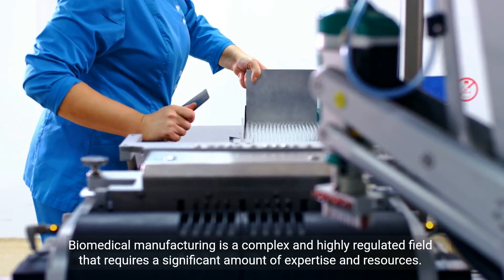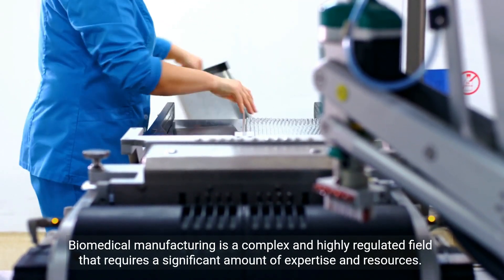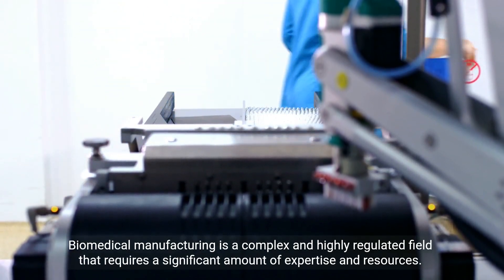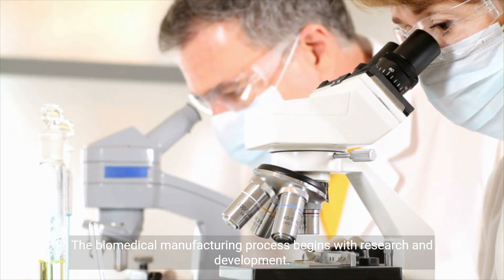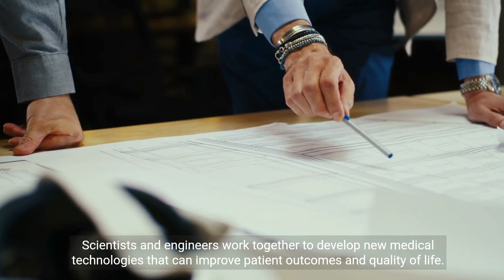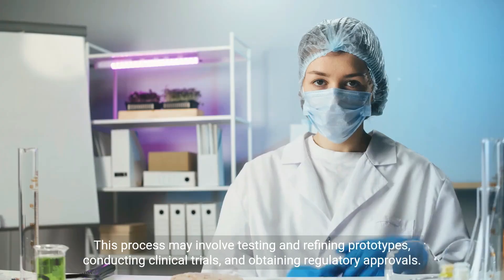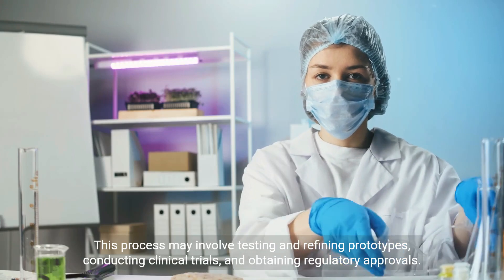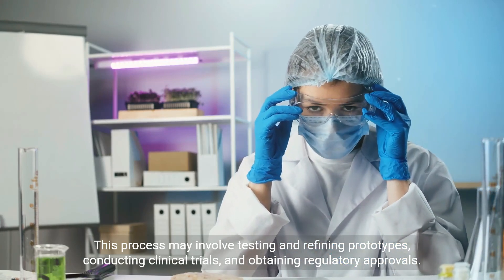Biomedical manufacturing is a complex and highly regulated field that requires a significant amount of expertise and resources. The biomedical manufacturing process begins with research and development. Scientists and engineers work together to develop new medical technologies that can improve patient outcomes and quality of life. This process may involve testing and refining prototypes, conducting clinical trials, and obtaining regulatory approvals.